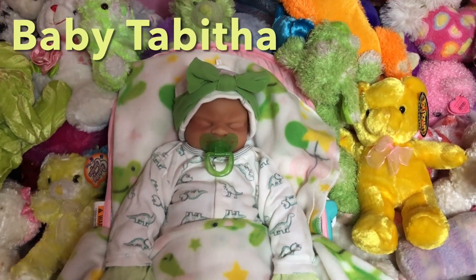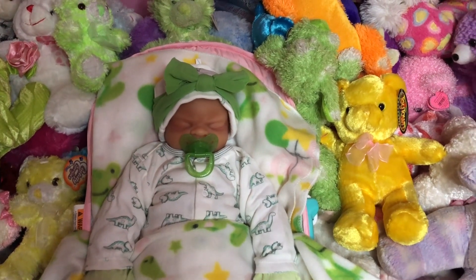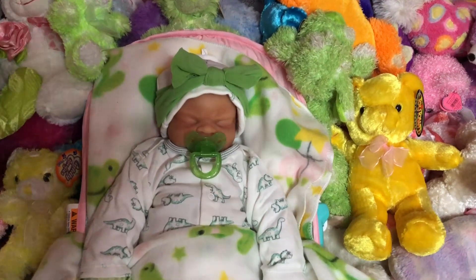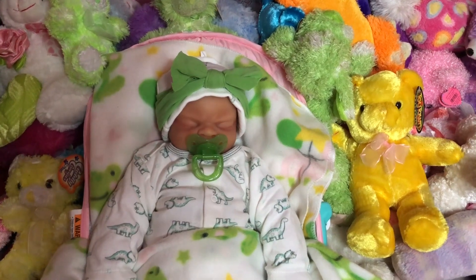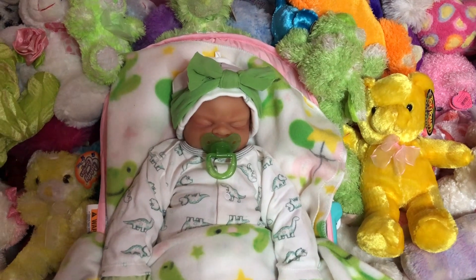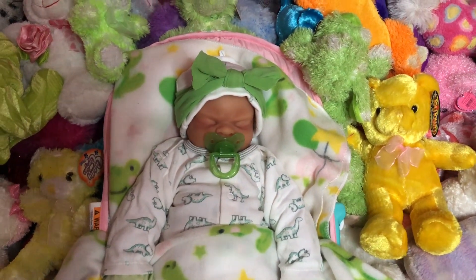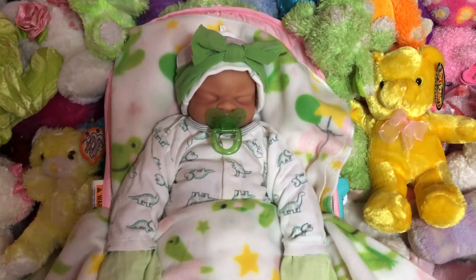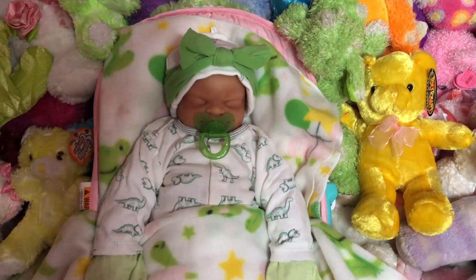Hello everyone and welcome to my Dolls Del Rio. Today is baby Tabitha's day. We are going to be doing a video surrounded with just baby Tabitha. This is one of my reborns. She is a sleeping baby and today I am going to be sharing with you her little style and detail because I have a change of outfit for her. So without further ado, let's get into it.